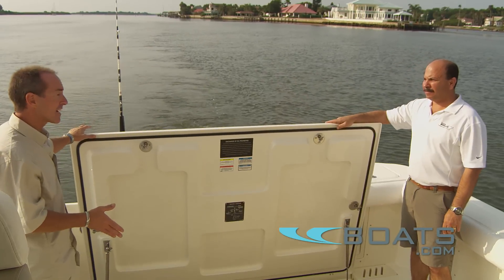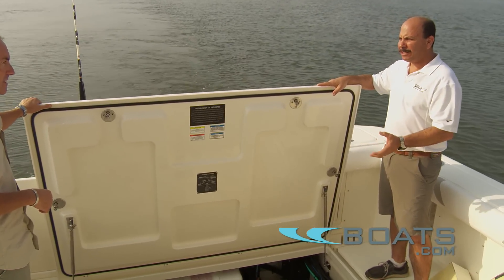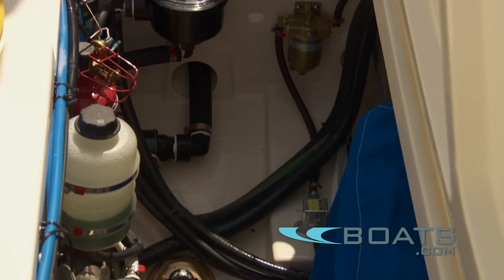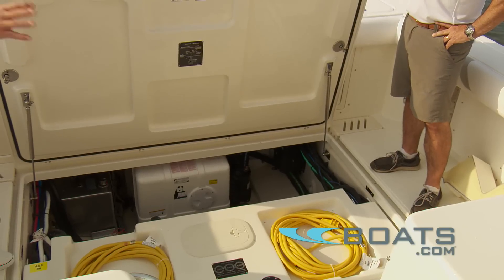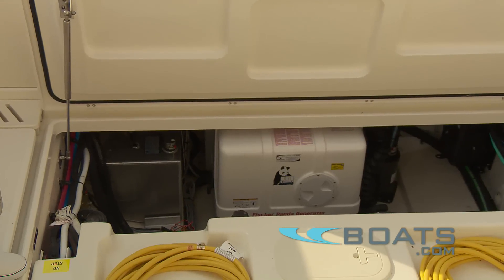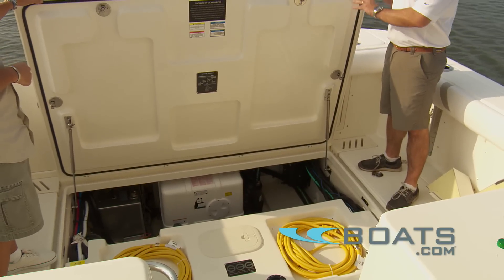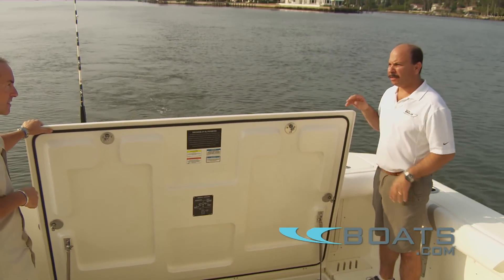This is one of the larger deck hatches I've seen. It was designed that way to provide easy access for maintenance and serviceability, so you can get to all the pumps and components very easily. It also keeps a lot of the noisy equipment away from the sleeping area in the cabin. The thick hatch and insulation from Unibond construction create a very quiet boat. Once you close this hatch, the sound of the generator and all the pumps virtually disappears.